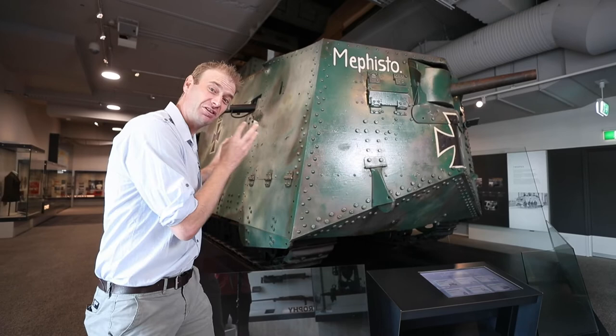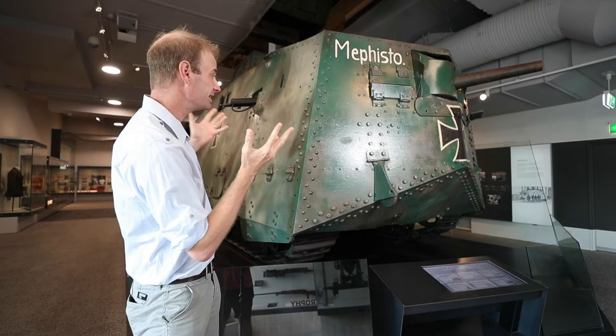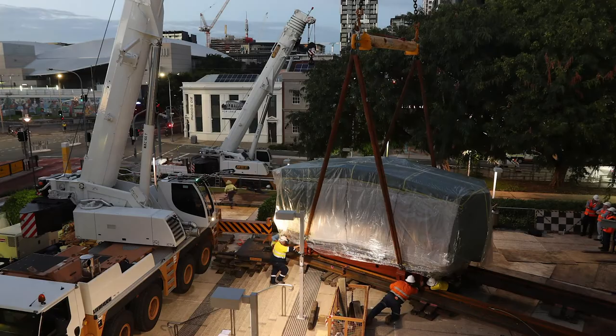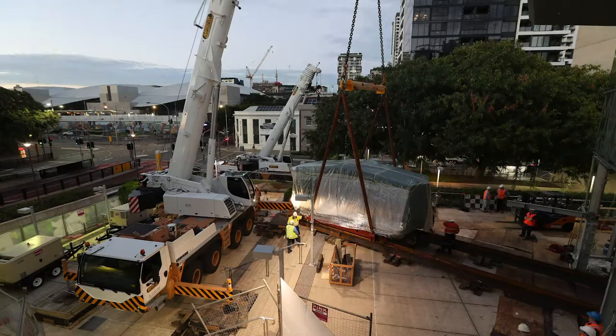So you've probably guessed what this is already. It is of course a Sturmpanzerwagen — it's a tank. This is the First World War German tank I was talking about, called Mephisto. This is amazing for lots of reasons, but one of them is that it's the only surviving German tank of its kind anywhere in the world.